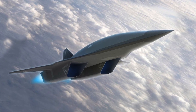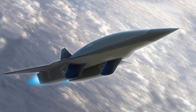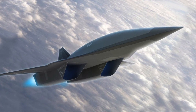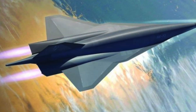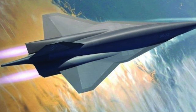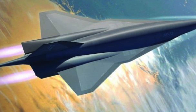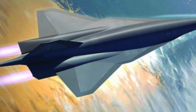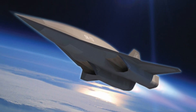The Lockheed Martin SR-72, also nicknamed the Son of Blackbird, is an American hypersonic aircraft currently under construction. It's the successor to the SR-71 Blackbird, a plane that was able to reach speeds of 3,520 kilometers per hour, or 2,200 miles per hour, and heights of 85,000 feet. The most recent news is that this craft will be around 60 feet in length.